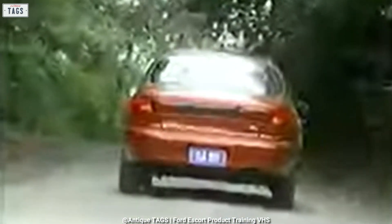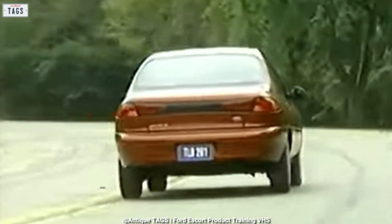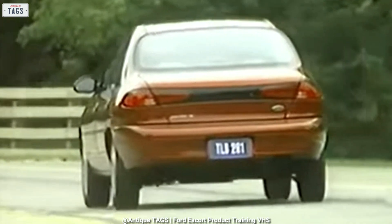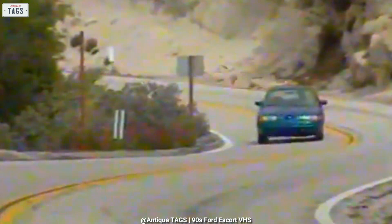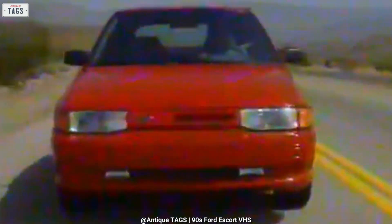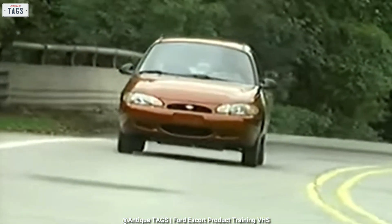Many prospective Contour buyers complained about its lack of rear seat space. The Escort, however, shined in this area by matching the Contour's headroom while providing approximately 4 inches more hip room. While the previous generation offered a 3-door hatchback, 4-door sedan, 5-door wagon, and 5-door hatchback, the new third generation only offered a sedan and wagon at launch. A sporty 2-door coupe would later join the lineup.